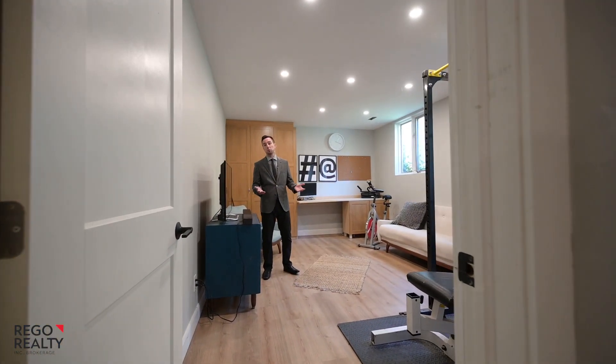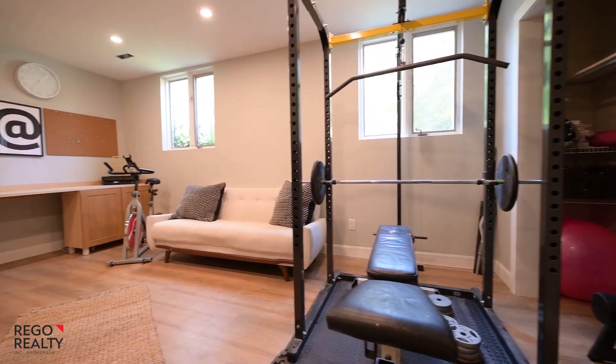And here's your lower level multi-purpose room. It could be a bedroom, workout space, or home office.